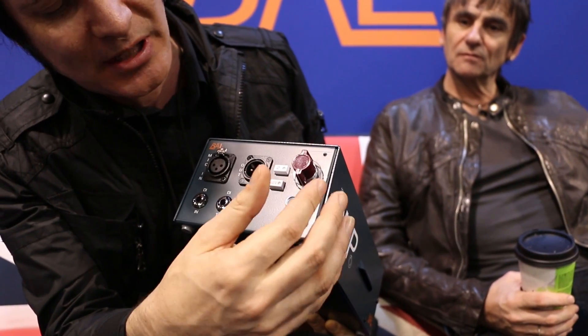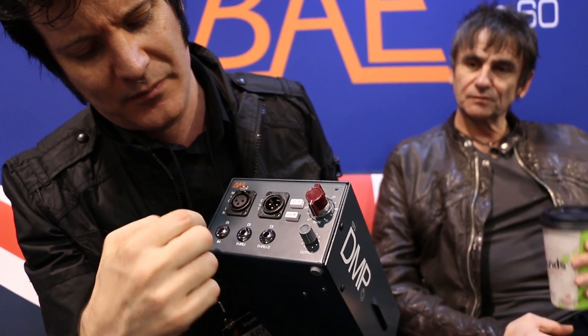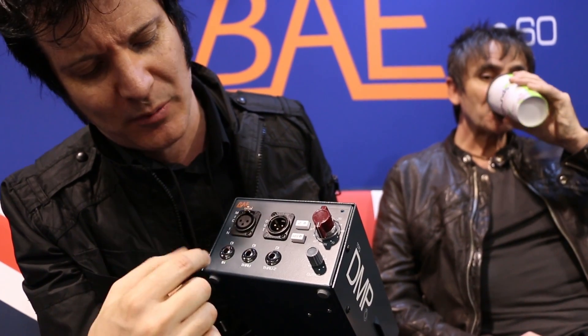Fantastic. Here it is — the lovely DMP, which we actually used with Tom's bass sound on the last Aerosmith record. Mark brought it down and we used it when we were in LA tracking bass. He would just literally come in here and we'd take a mic output.